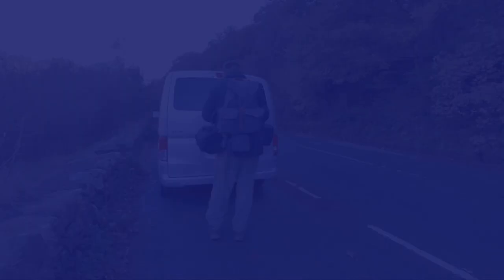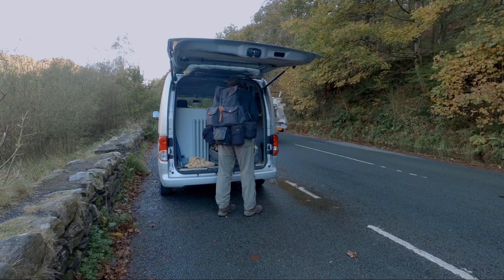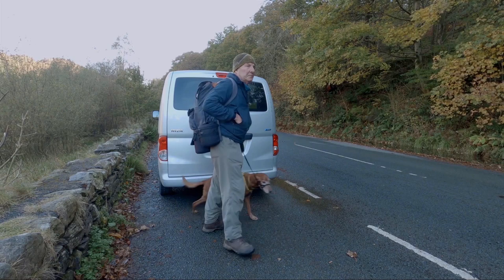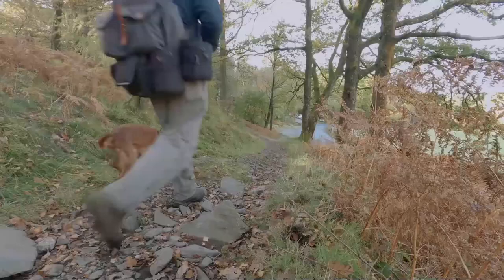If you do park in this car park, do take care as you get out of the car because it's a very busy road — the A593 between Coniston and Ambleside — and you have to cross the road to the other side. Do take the path through the wood as it means you will avoid walking alongside the busy road.